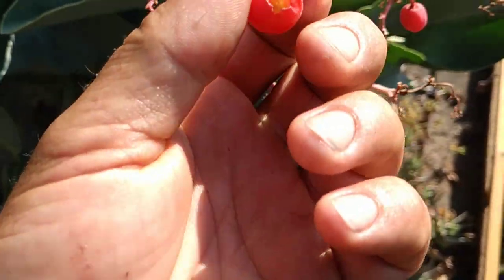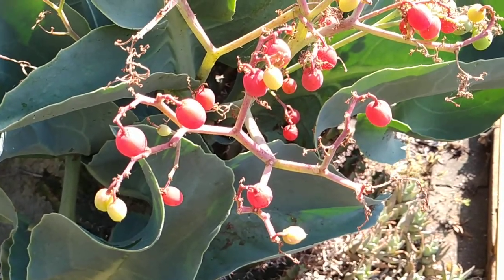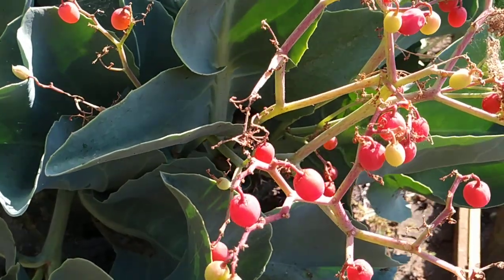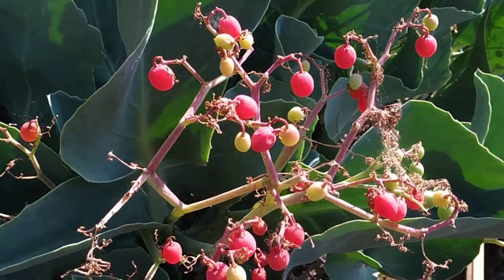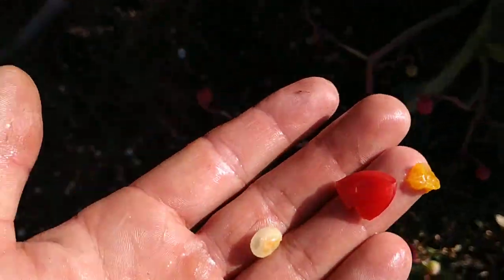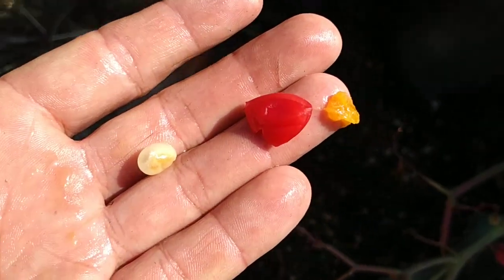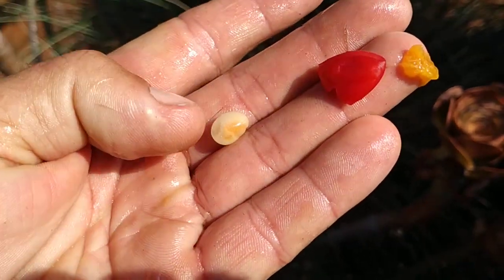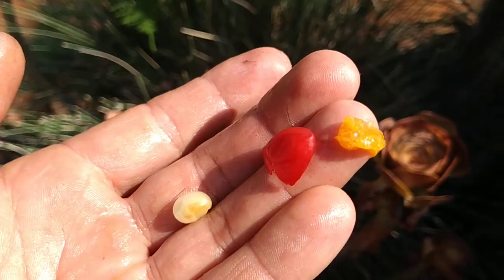No idea what this is. It could be tasty, it could be deadly — let's try it out. Well, it's bland. There is a trace of sweetness but not much else. When you remove the juice in the middle — sorry for all the spit — you have the skin to the left, the seed to the right, and the fibrous part of the inside.